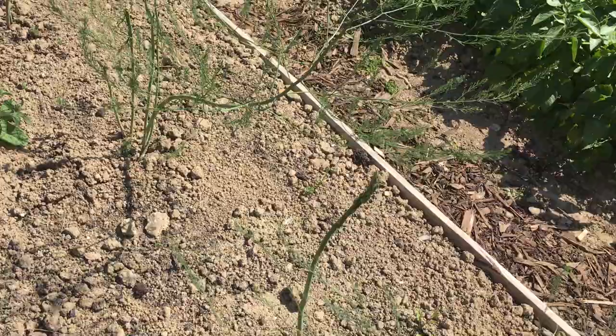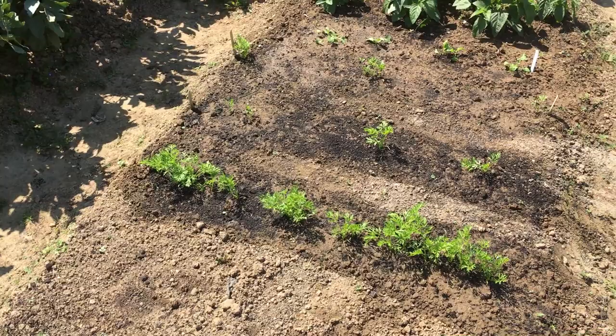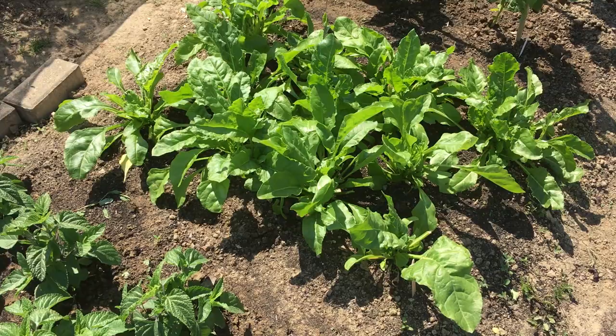We're harvesting potatoes — we've had quite a few lovely Charlotte potatoes in this row. We've planted some more carrots to fill in the gaps, though they didn't come up. We've had some perpetual spinach which is actually delicious. The mâche is pretty much over.